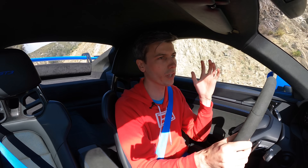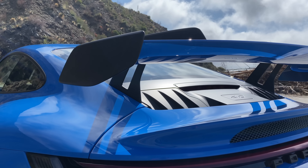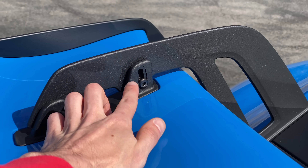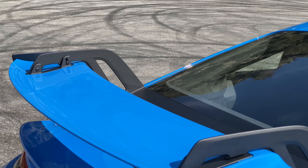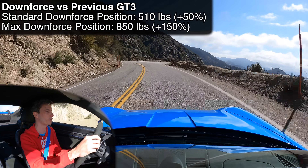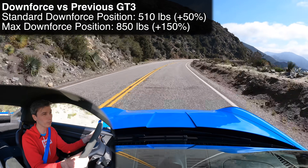What about aerodynamics? This is also quite improved over the previous generation GT3. In all the standard positions, this has 50% more downforce, and it has an adjustable diffuser up front as well as an adjustable wing in the back. There are four different positions you can put that wing, and if you put it in the most aggressive positions front and back, you're getting 150% more downforce than the previous GT3 — about 850 pounds of downforce.